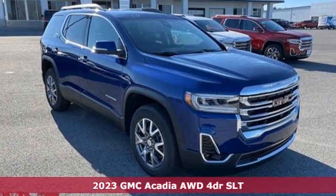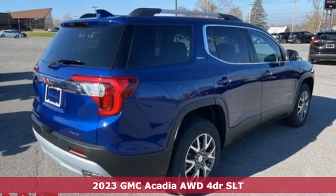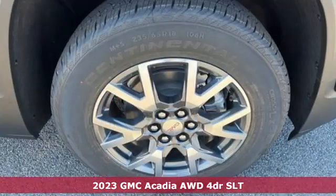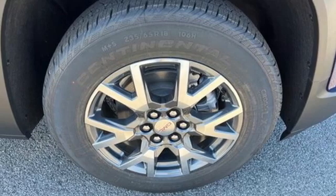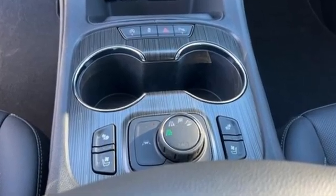It's a new 2023 GMC Acadia. There's room for family and friends and their cargo alike in this Acadia. It comes with great features you love: intercooled turbo inline four-cylinder engine, front heated leather bucket seats,